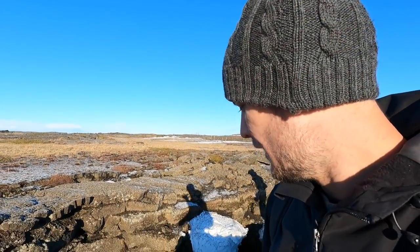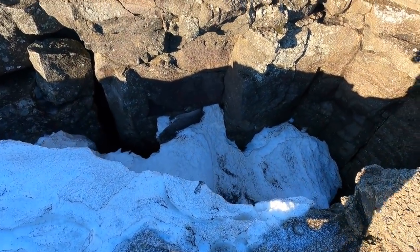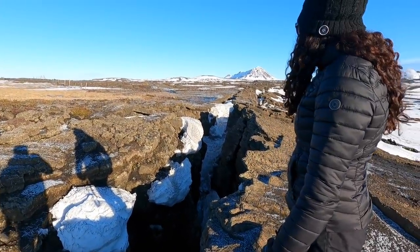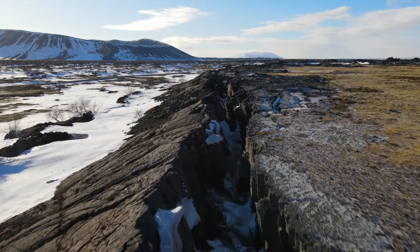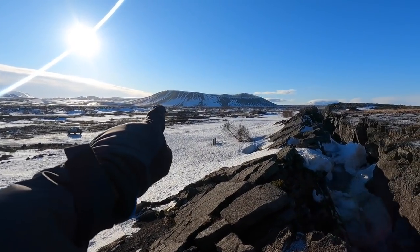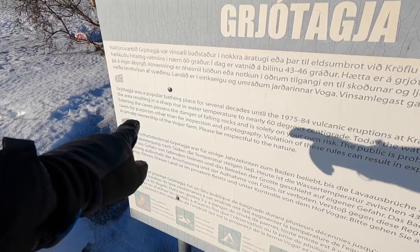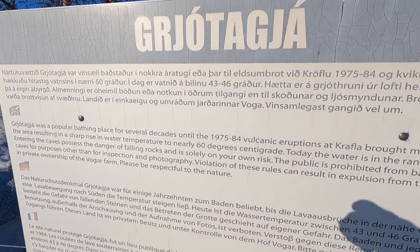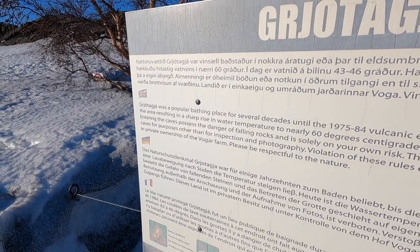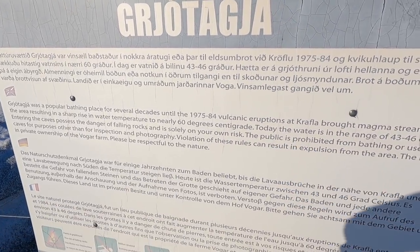We've come to a spot which is an extinct volcanic lava cave and also one of the places where Game of Thrones was filmed. A tourist pointed us to a giant crack in the volcanic rock going all the way down. Everything around here is just volcanic rock. There's an extinct volcano nearby, and a sign says it was a popular bathing place for several decades until 1975, when volcanic eruption at Krafla brought magma and steam under the area, raising water temperature to nearly 60 degrees.